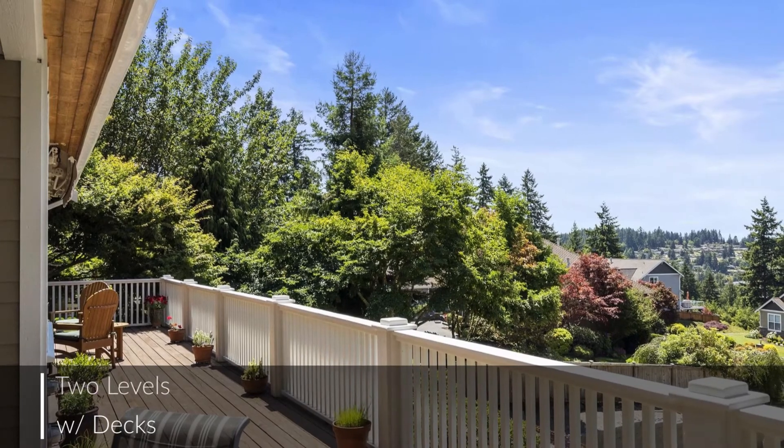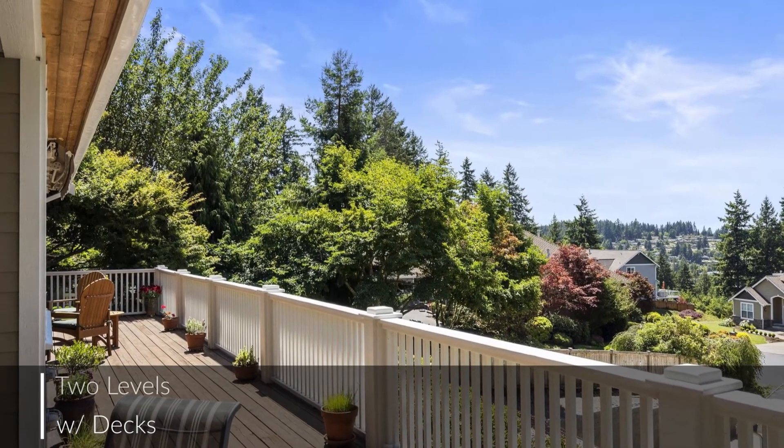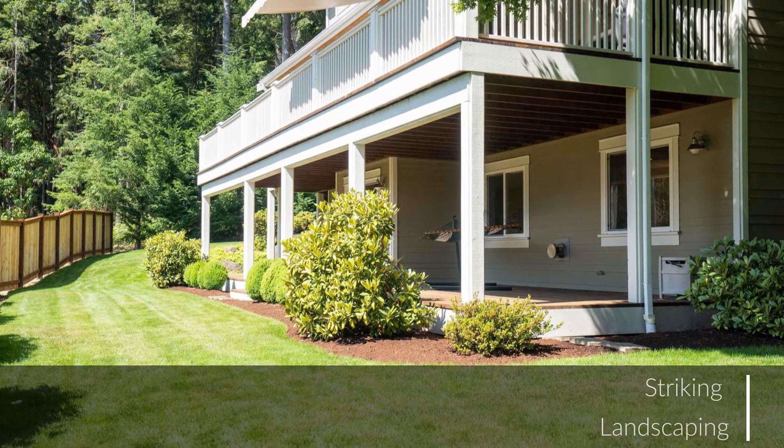The decks on two levels are accented with territorial views, while the 0.38 acres are wrapped in striking landscaping.